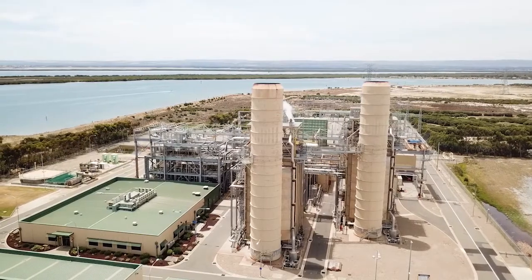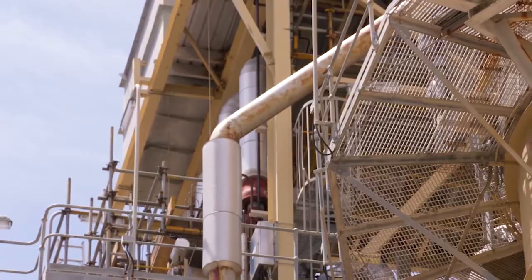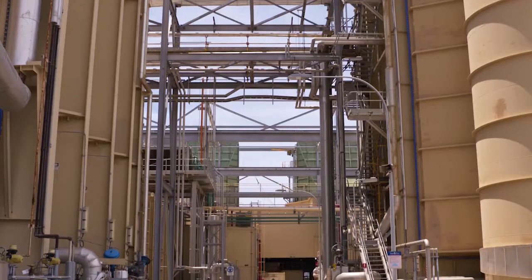I'm visiting Pelican Point Power Station here in Adelaide today, which is owned by Engie in Australia. This power station is amazing — it's one of Australia's most advanced, efficient and environmentally friendly power stations. I'm going to be speaking with Dabasis Baxi, who is Engie's South Australian Asset Manager.